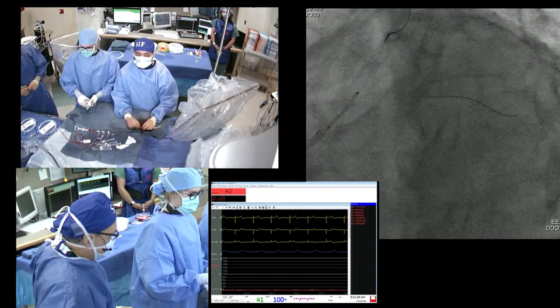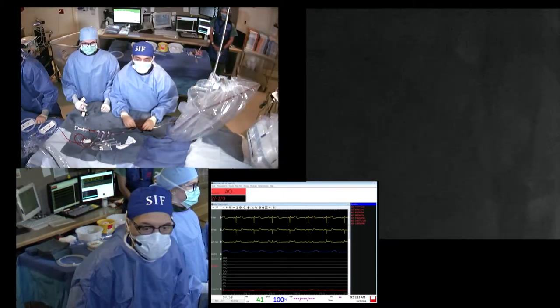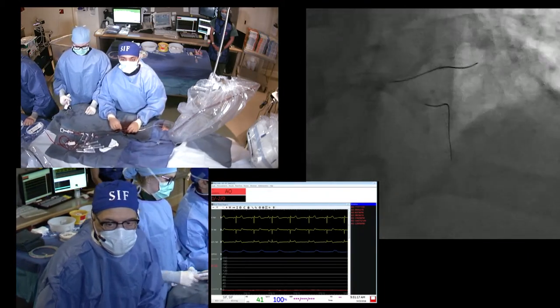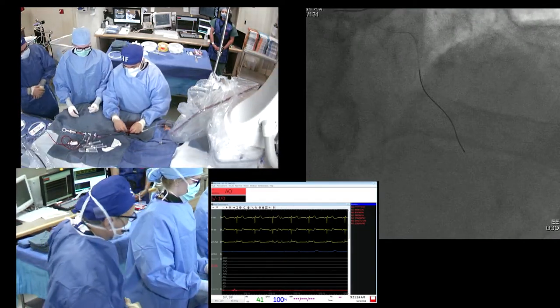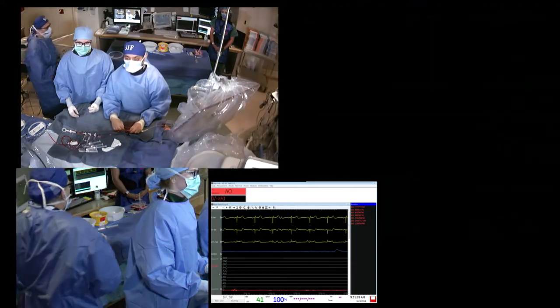Is it worth hearing from the panel on their single favorite starting technique for bifurcation stenting? Jeff: provisional treatment in the side branch. James: same. Robert: true bifurcation for the left main — DK crush. Dr. Ambrosio: still provisional. Michael: provisional, but if it looks like a two-stent, then DK crush. Last panelist: exactly the same — provisional, but if it looks true, then DK crush.